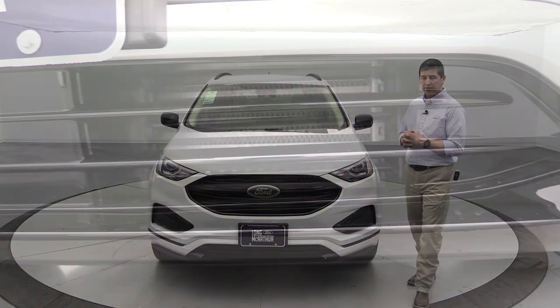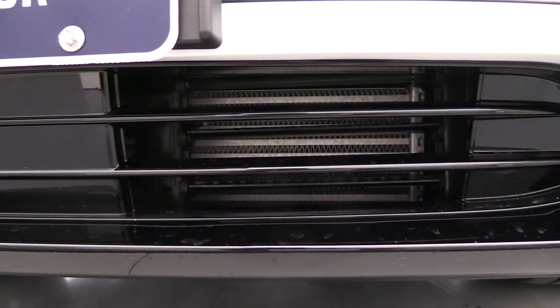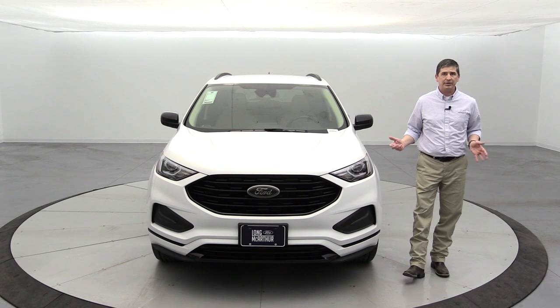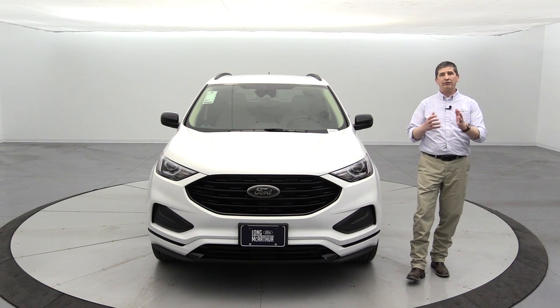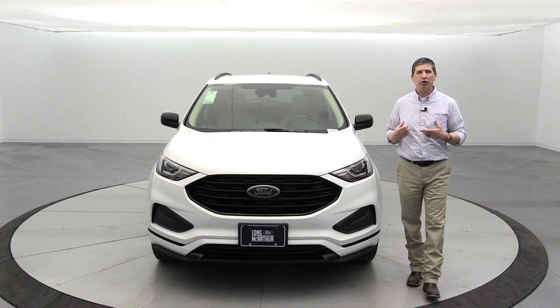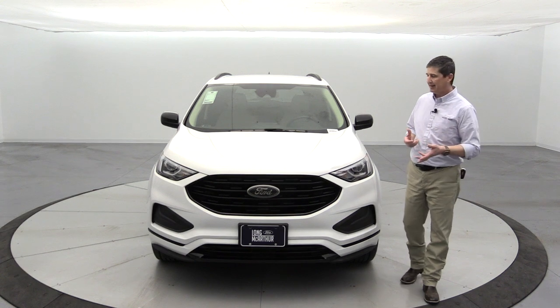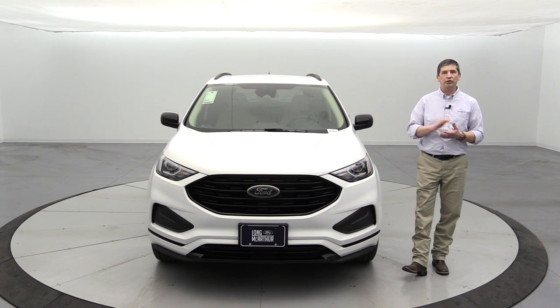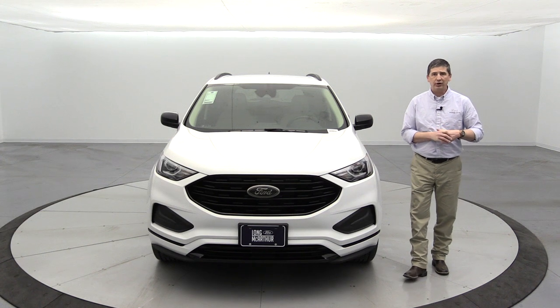The active grille shutters are also on this. They open and shut automatically — closing on the highway for better aerodynamics and fuel economy, and opening up to give more air to the engine in city stop-and-go traffic. It'll open and close when needed; nothing you have to do by hand.